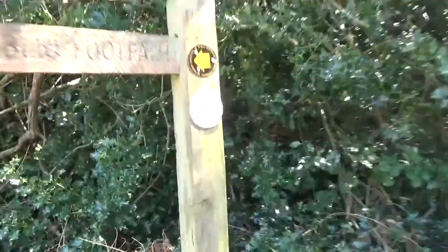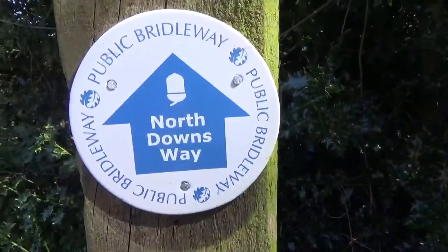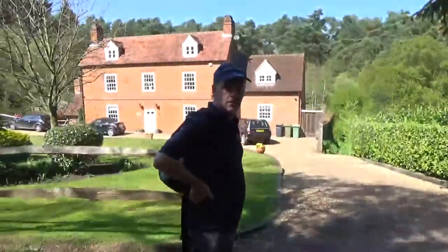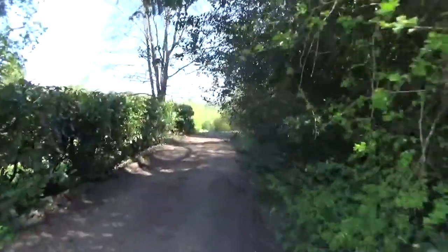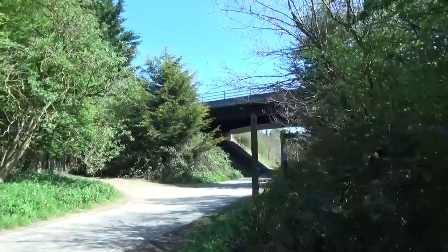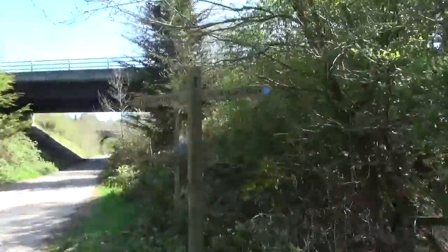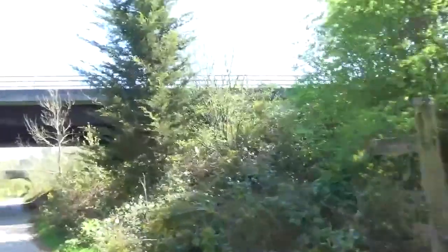We're still on the North Downs Way, following the sign. It's down here, so let's follow Paul — he always looks confident, he knows where he's going. Straight on. We're walking underneath the A3 now. North Downs Way — following it. Very well signposted, it's very well waymarked.